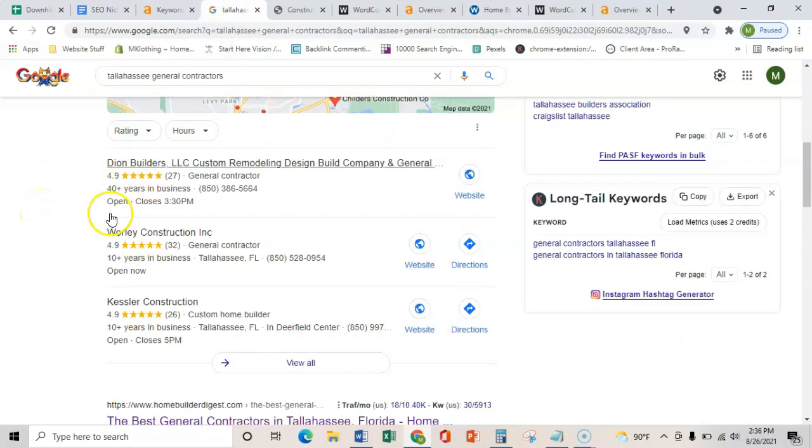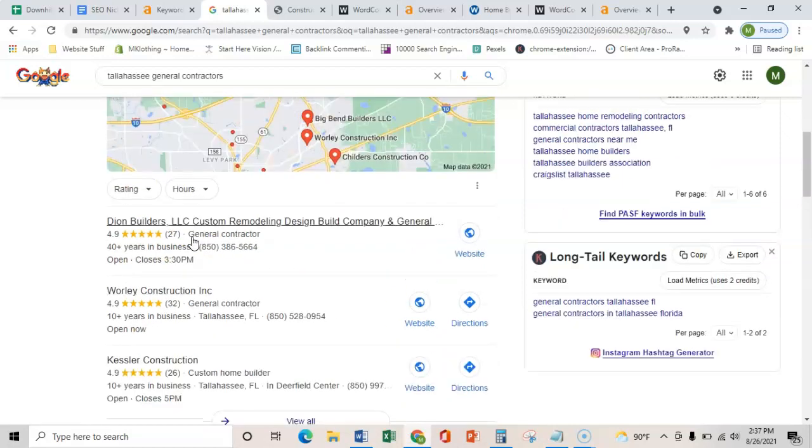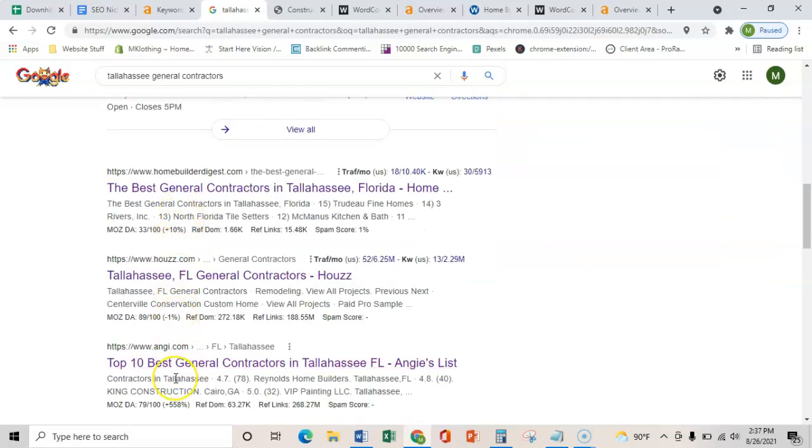All a citation is, is a business's name, address, and phone number placed on various directories throughout the web, such as Yelp, Facebook, or the BBB. All that does is verify that you're in the local area and you're not just another website on the internet. Once you get verified and have more citations than these guys, you can start ranking in the map pack. That's really important because the map pack gets about 25% more calls than the organic listings below it.